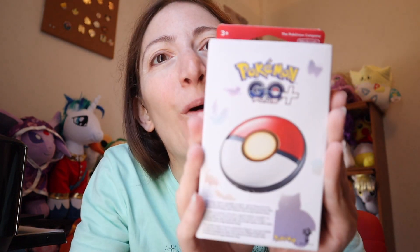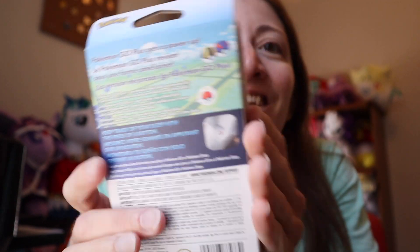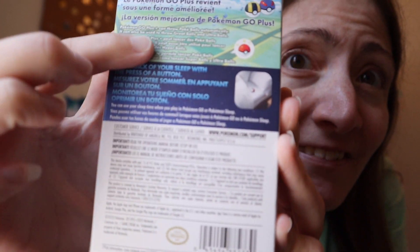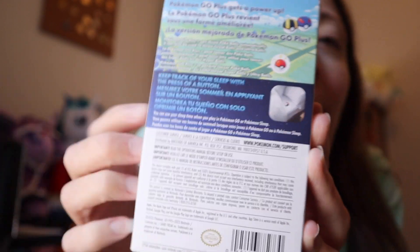Hi guys, welcome back to my channel, it's Molly here. Today I'm gonna unbox the Pokemon Go Plus Plus. This is what the back looks like and it says it's gonna help track your sleep for Pokemon Sleep, and that is basically why I got it because I really want to play Pokemon Sleep and track my sleep — it could be a fun way.